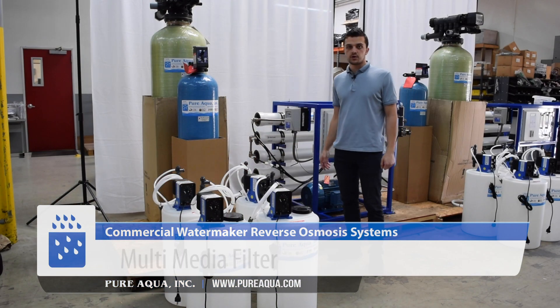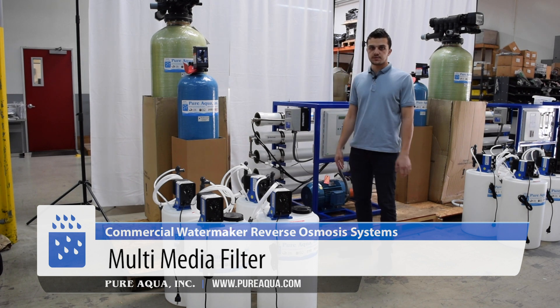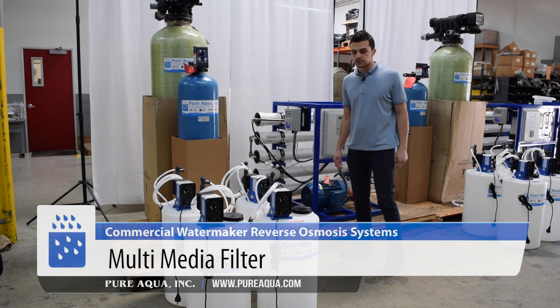From there, we pass the water on to a multimedia filter to reduce all suspended solids and remove any particles in the water.